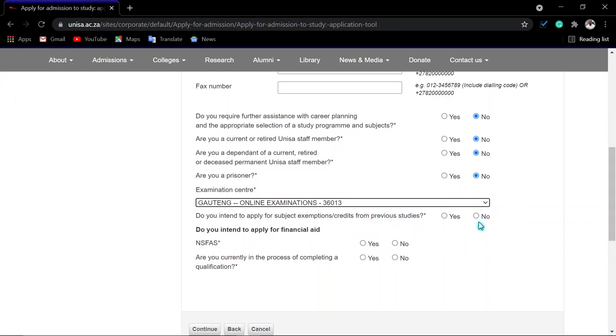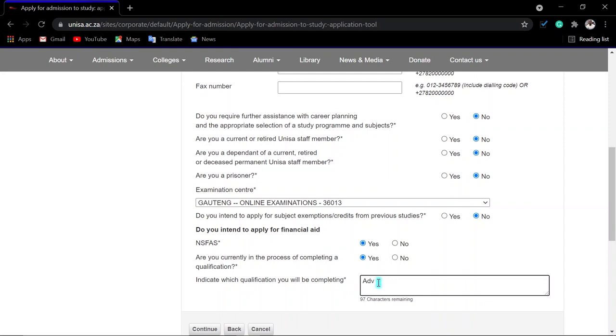If you intend to apply for exemptions or credit for previous studies — for example, if you studied the same qualification elsewhere and want accreditation for those modules — click 'Yes.' Do you require NSFAS? Click 'Yes' — it does not change anything. Are you currently completing a qualification? Indicate accordingly. If yes, specify which qualification you are completing, then click 'Continue.'